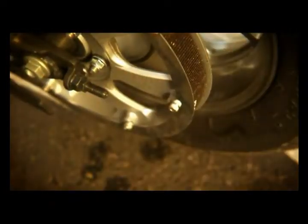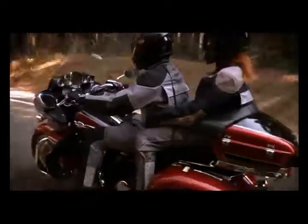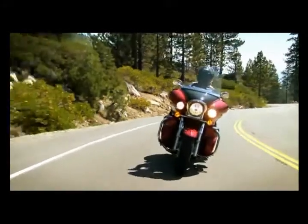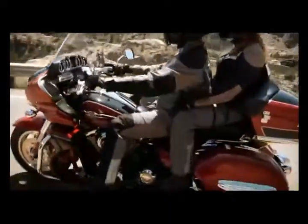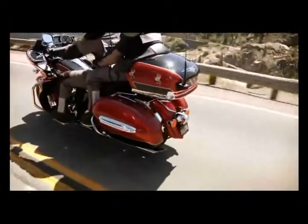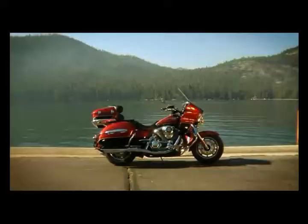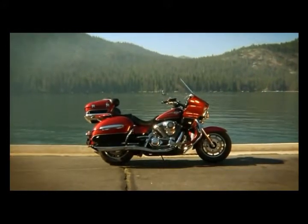The new belt drive system combines great looks with increased performance for improved ride quality over a shaft drive. The carbon fiber belt provides more strength and a narrower belt for greater efficiency and power delivery to the rear wheel. There is also less maintenance required and decreased noise, not to mention its stylish appearance.